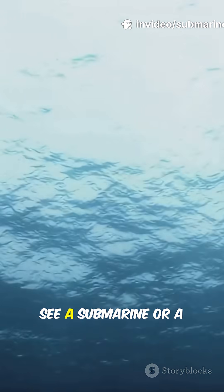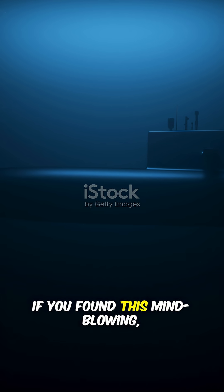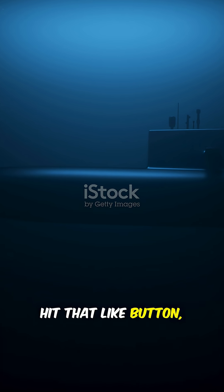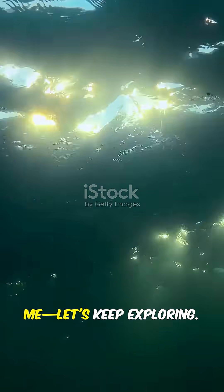So next time you see a submarine or a diver gliding under the waves, remember: Archimedes' principle is the real MVP. If you found this mind-blowing, hit that like button and subscribe for more science that goes deep. Dive in with me — let's keep exploring.